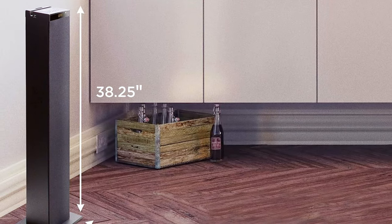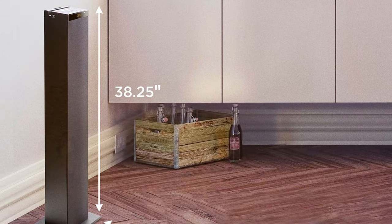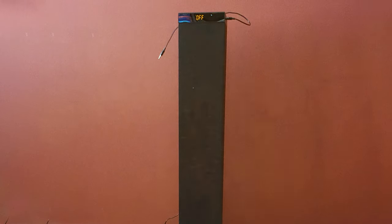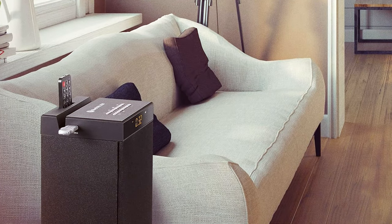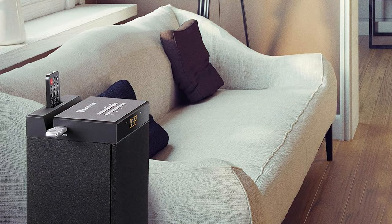The dual 5.25-inch drivers and passive subwoofer deliver powerful and well-balanced sound that fills the room. With a range of inputs including USB, aux, and micro SD, you have multiple options to connect your devices. The GoGroove tower speaker also comes with a built-in LED light show that adds a touch of excitement to your music, and you can customize the lighting to match your mood or the music's rhythm.